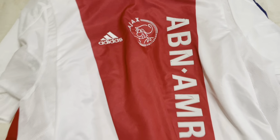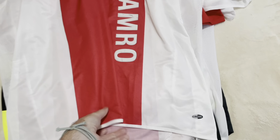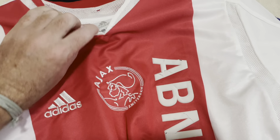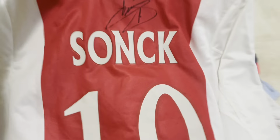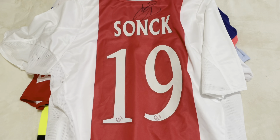Next one we have is Ajax, I think, from 2004. A little bit of cracking on the lettering, but I did fix that up. And we have Wesley Sonk signed on the back — Belgian player.